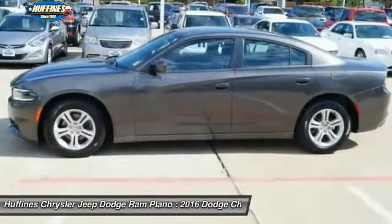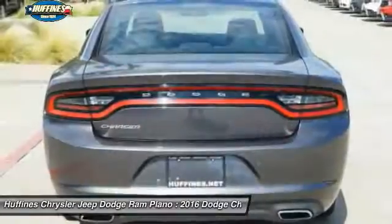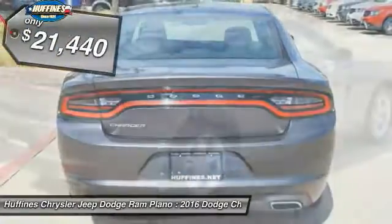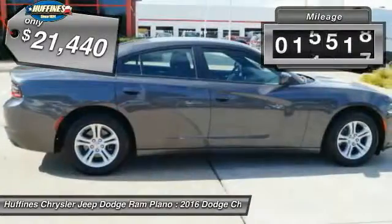Peace of mind comes standard with Charger's 5-star Government Front and Side Impact Crash Test Rating, and is priced below $25,000. This vehicle has less than 20,000 miles.